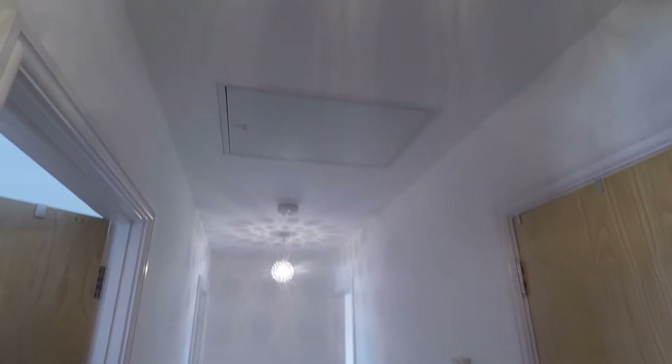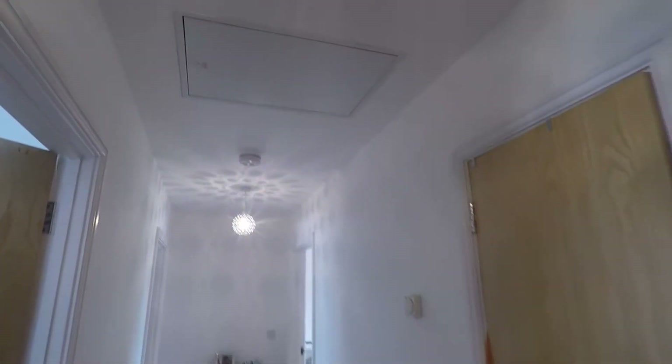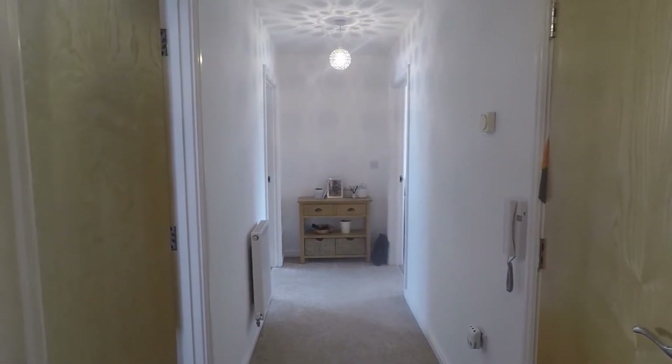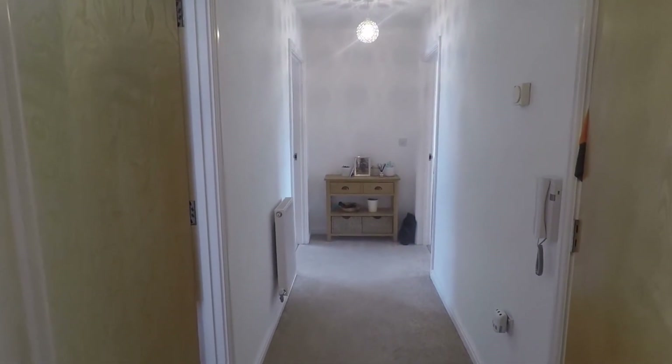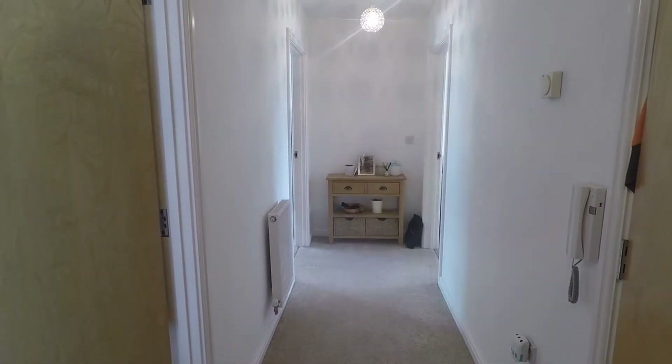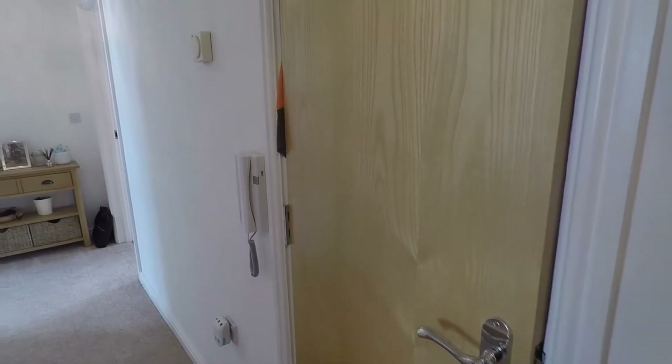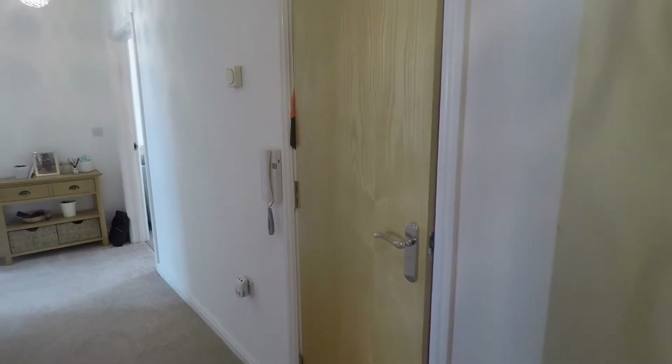You have the benefit of loft space just above, so good amounts of storage. The hallway is nice and spacious and offers room for the storage of your shoes, coats, and additional furniture. We also have a built-in storage cupboard just to the right, and the first room we'll head into is the bathroom.